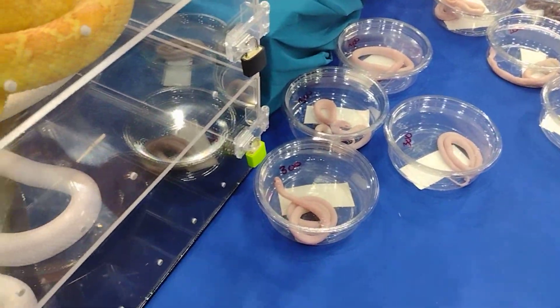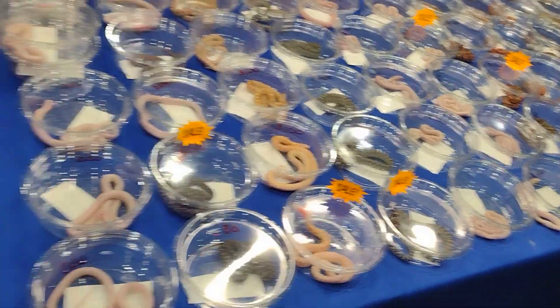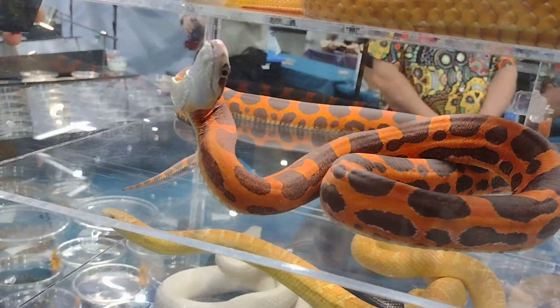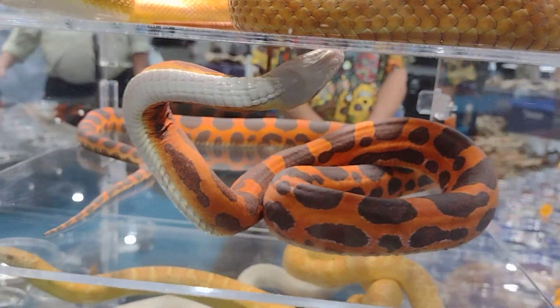Alright, holla at your boy people. I'm over here, had to check out a couple snakes. But the one snake I really thought was the most interesting was this scaly snake. This scaly snake looks very different because it doesn't have any scales.